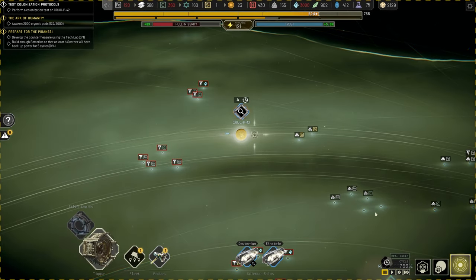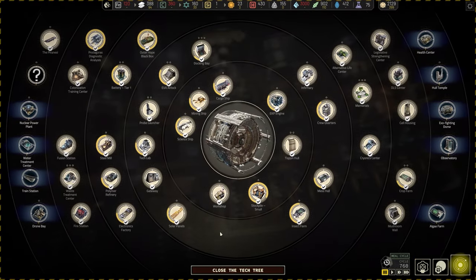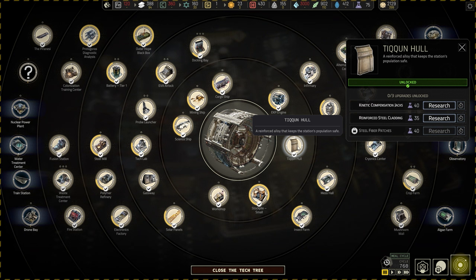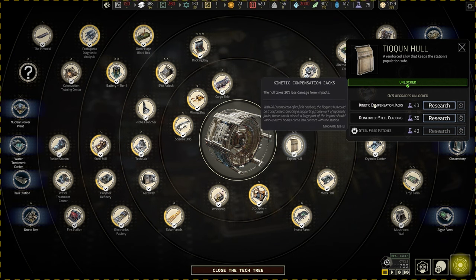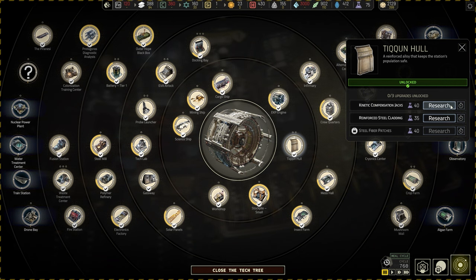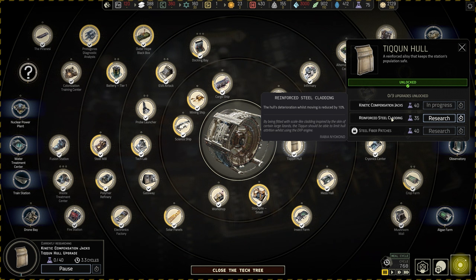It's sort of like a giant dark eclipse in the background there, shrouded by the meteorological storm. A lot of people were shouting in the comments to get a very vital technology, and I agree. It's in the tycoon hull section — kinetic compensation jacks. The hull takes 20% less damage from impacts. We'll queue that up. We have 75 science right now, so it's totally doable.